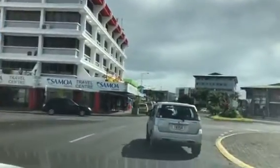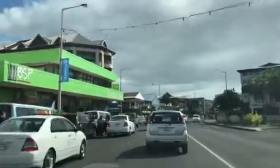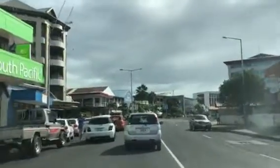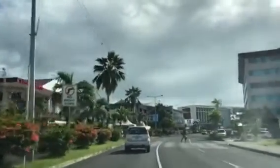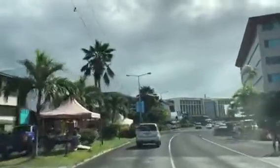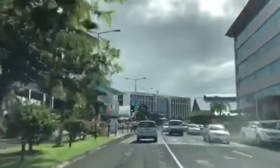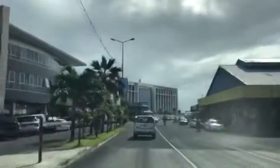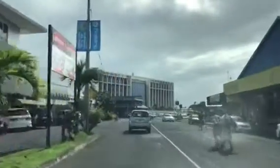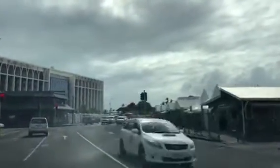And here we go along the main route — what effectively is the CBD, the central business district, with the banks and some of the high-end department stores and things like that. You see this kind of formation of buildings and land uses across the Pacific in city centres — it's quite similar to the centre of Suva in Fiji. And there's what they call the flea market, which has got handicrafts and things like that.